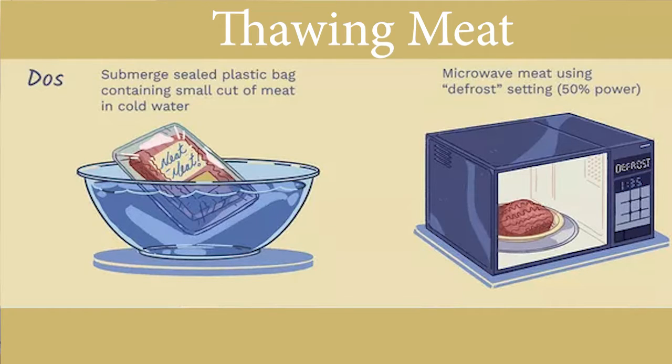You want to always properly thaw meat or poultry before placing it into your slow cooker. If you have a large cut of meat, you want to cut it into a couple of smaller pieces before placing it in your slow cooker. Or use pieces of poultry rather than something like a whole chicken in your slow cooker.